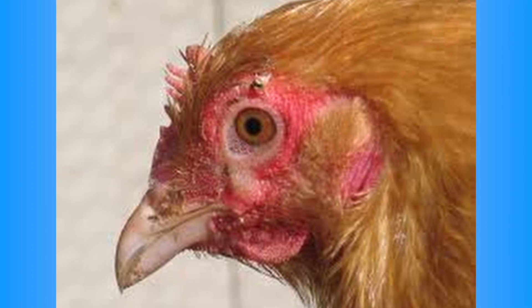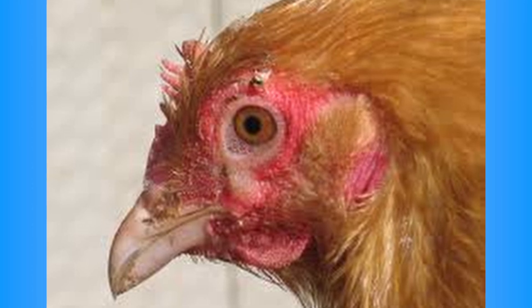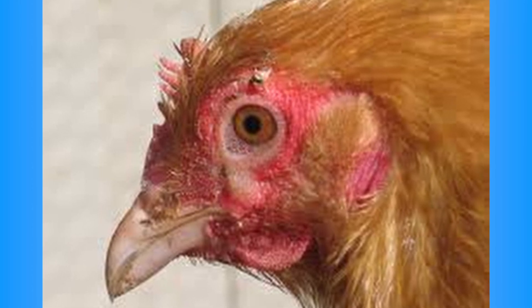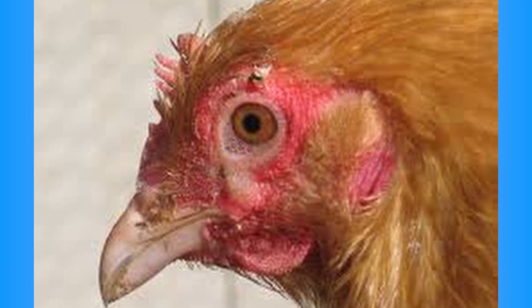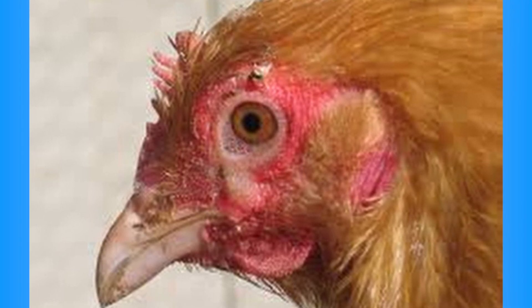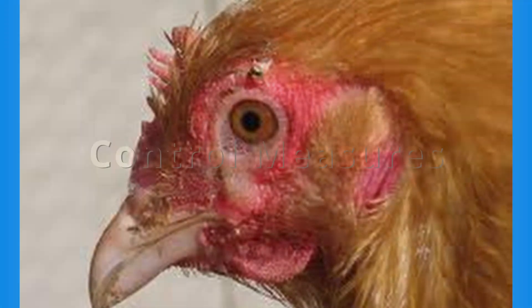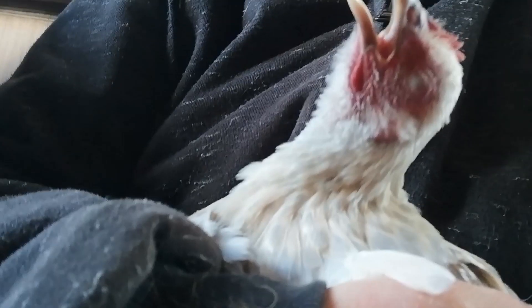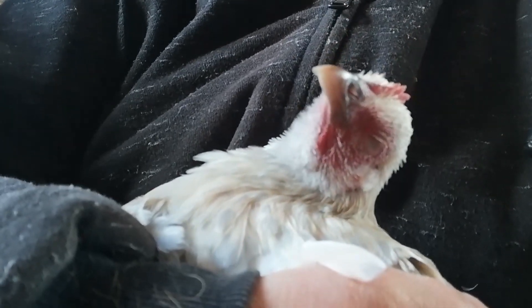Infected individuals or flocks may act as carriers, serving as a reservoir for MG infection. Flock-to-flock transmission is highly possible through direct or indirect contact. This transmission can occur when people or birds from infected flocks come into contact with susceptible flocks. MG organisms can survive in the environment for days to weeks, depending on temperature and material.